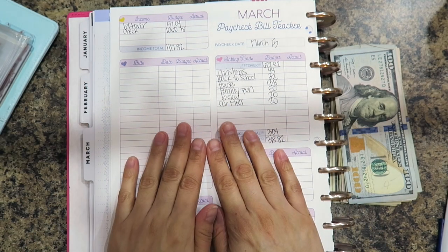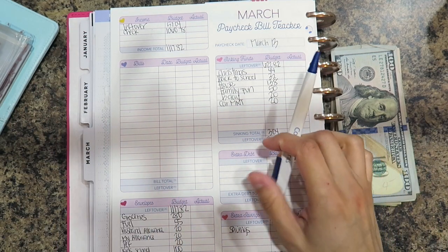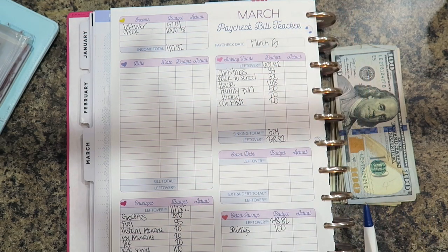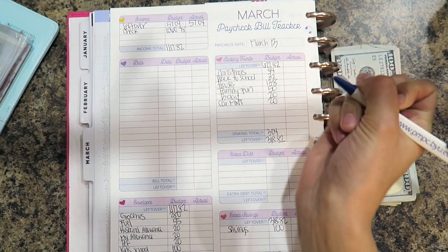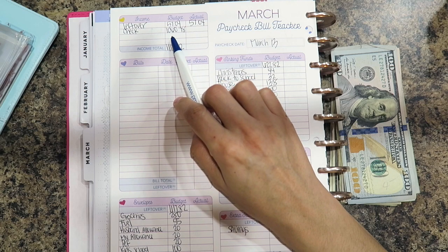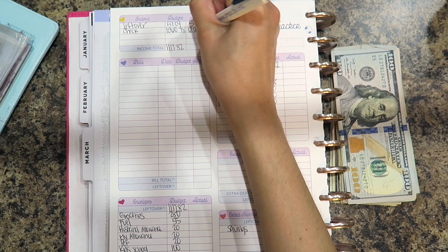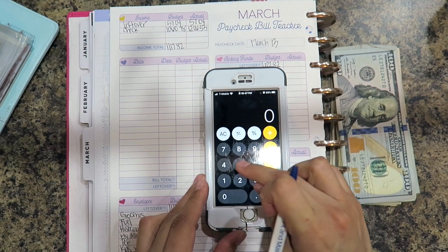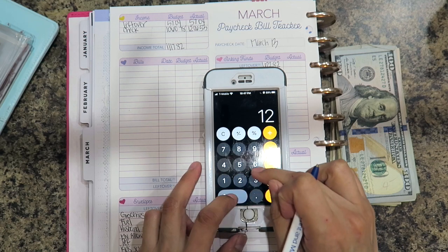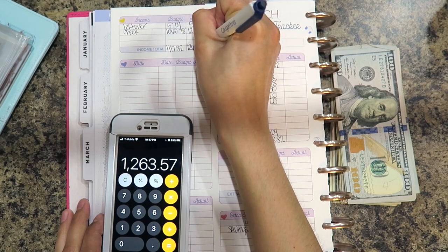Hey guys, welcome back to my channel. Today's video is going to be a cash stuffing envelope for my second paycheck of the month, which I received today, March 13th. My current leftover is $54.04, and for my check I budgeted $1,060.78 but it actually came out to $1,206.53, bringing my total up to $1,263.57.